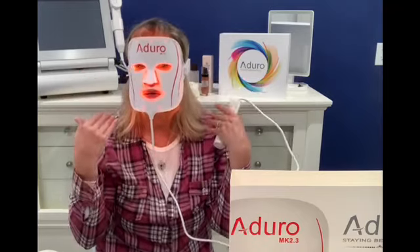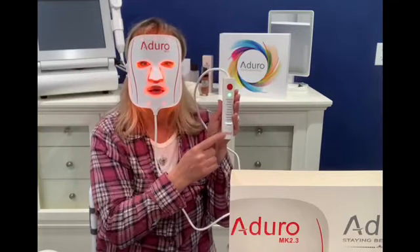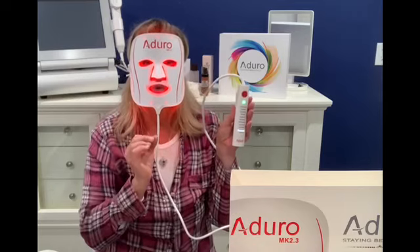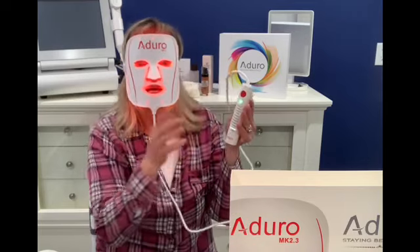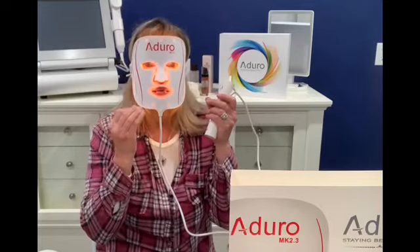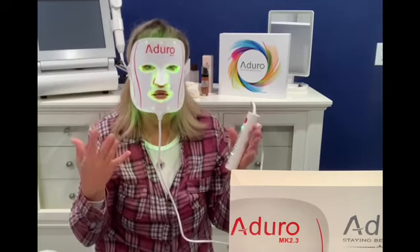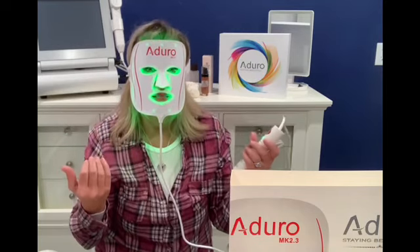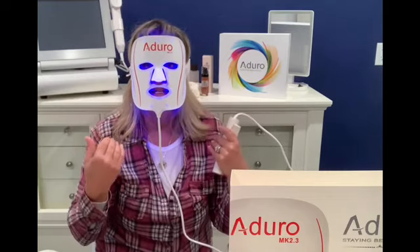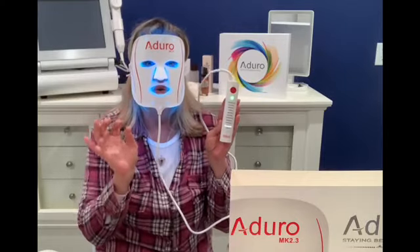It charges really fast, and like I said it's lightweight and portable. The daily dose is the only setting that has the infrared in it, so you get all of your light vitamins in one treatment. It penetrates deeper into the dermis to stimulate collagen and elastin production so that your skin is smooth, and it gives you the tightening anti-aging effect.